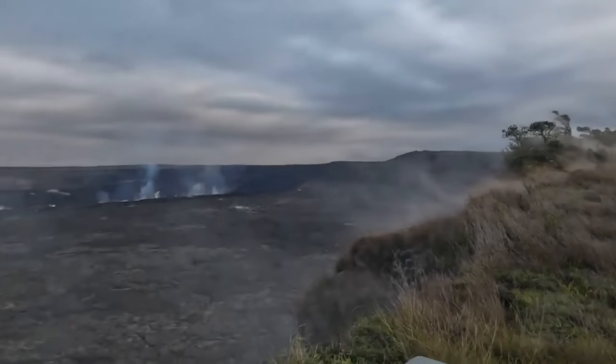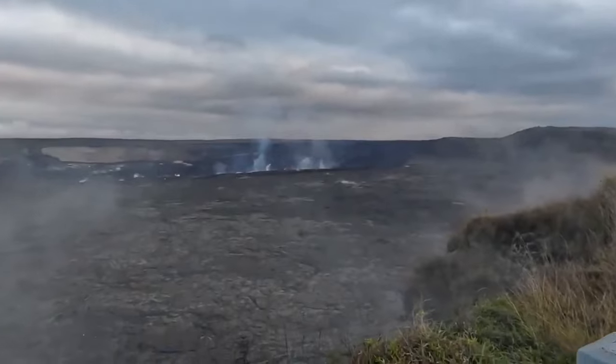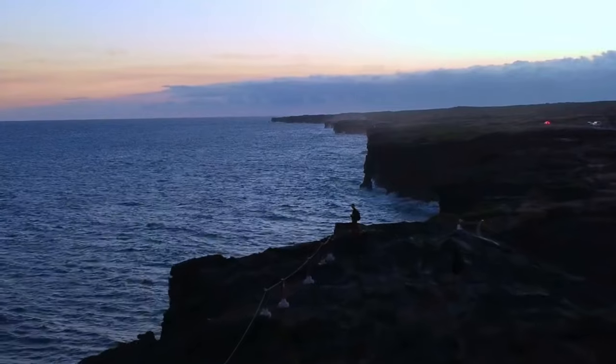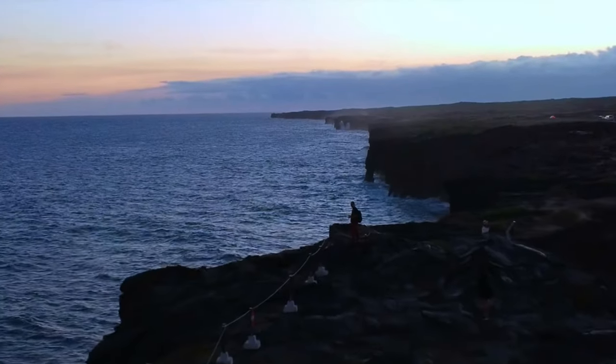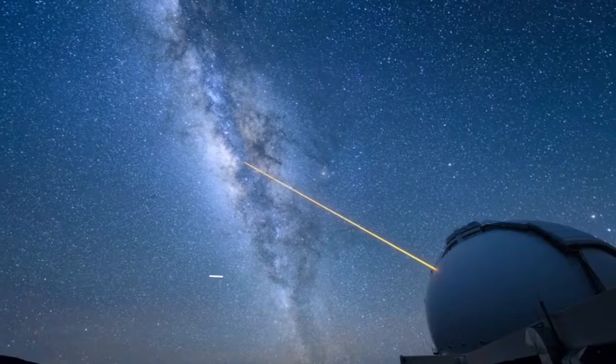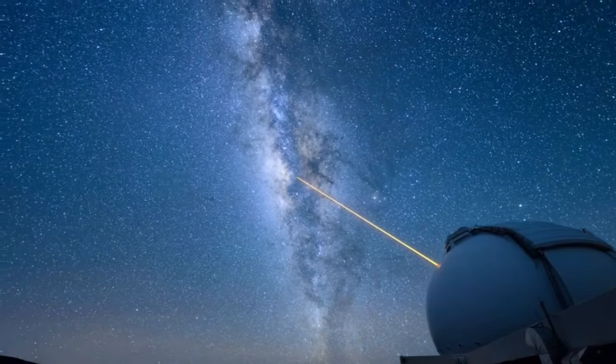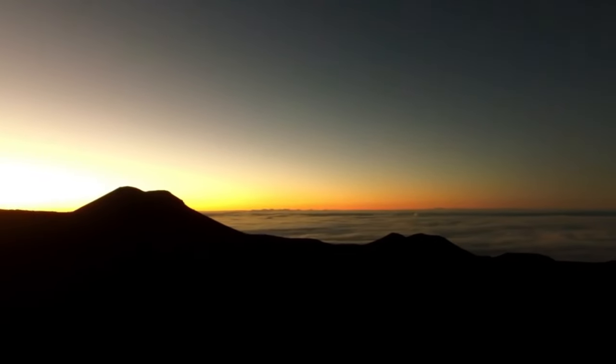Before your visit, it's always a good idea to check the park's website for updates on volcanic activity and any potential road closures. Remember to pack a picnic lunch and plenty of water, as food options within the park are limited.